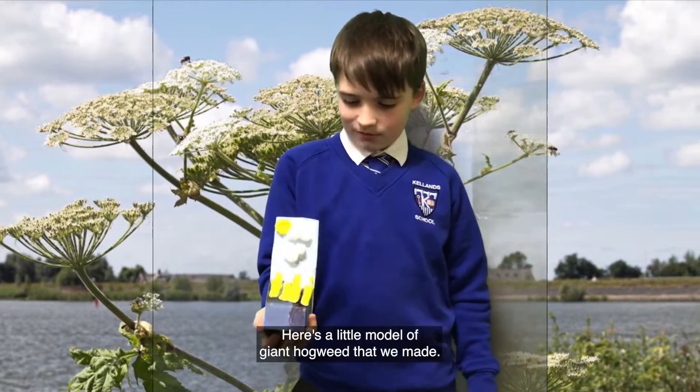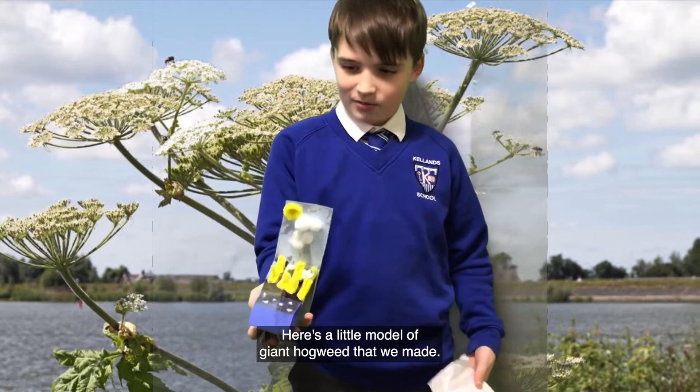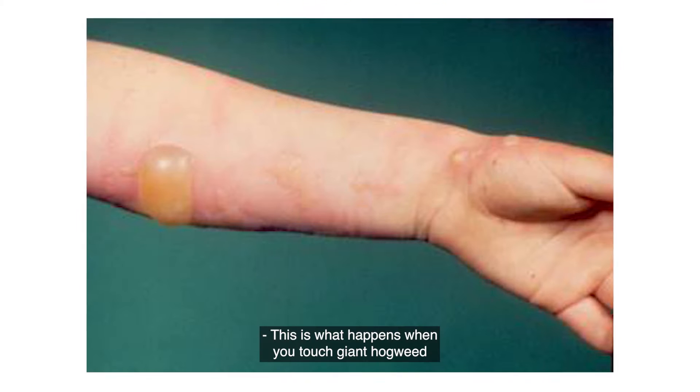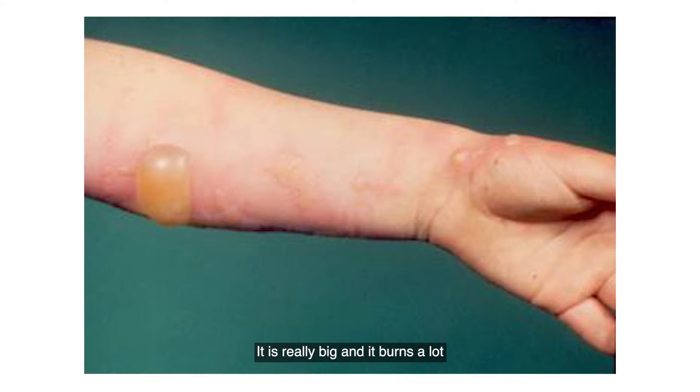Here is a little model of Giant Hogweed that we made. This is what happens when you touch Giant Hogweed — it is really big and it burns a lot.